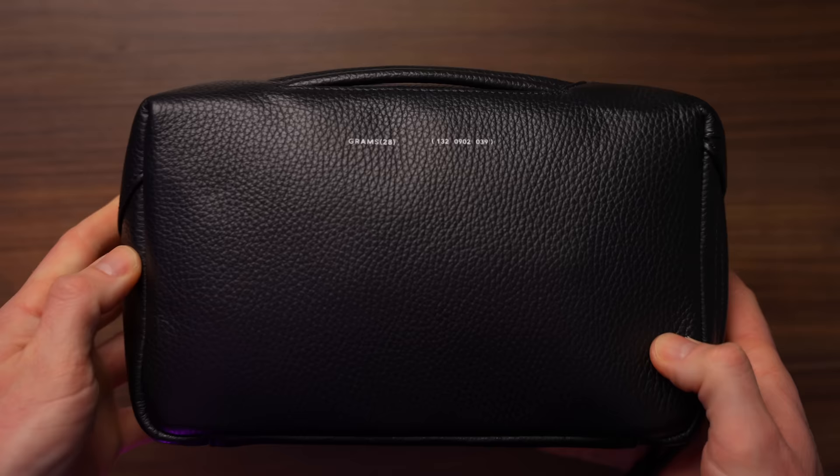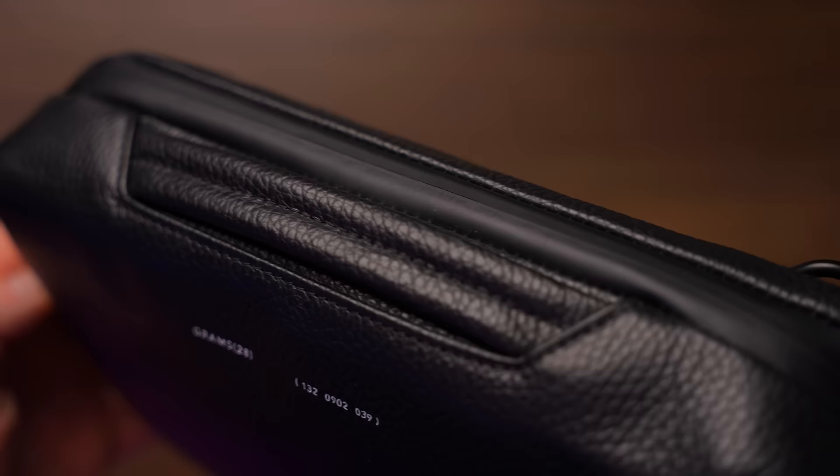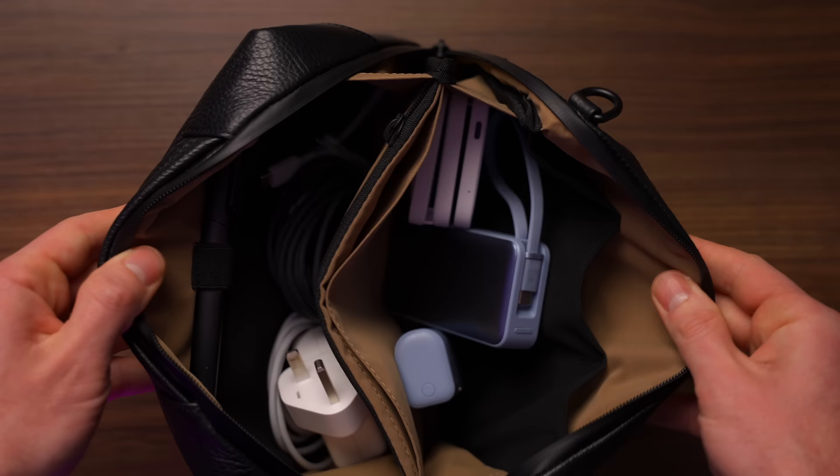I've got you to thank for this — it's the Grams 28. Not the city packet, it's the smaller one — I'll put the exact model name below. You put me onto these and they're just lovely, they look great too. I think most similar sling bags don't look great, but these are very good looking.